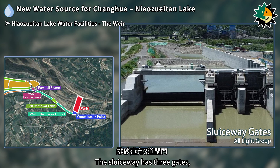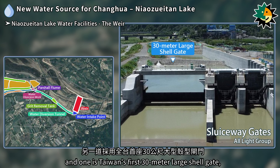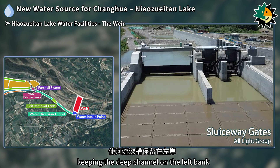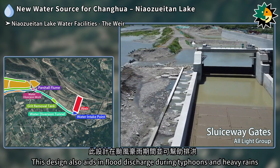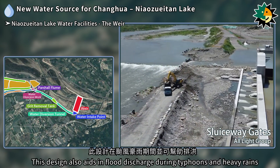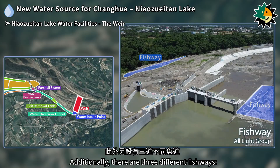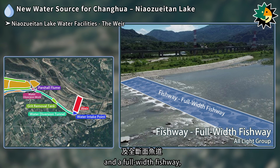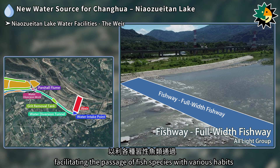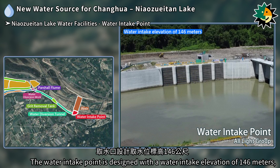The sluiceway has three gates: two radial gates and one 30-meter large shell gate — Taiwan's first — keeping the deep channel on the left bank to ensure stable water intake. This design also aids in flood discharge during typhoons and heavy rains. Additionally, there are three different fishways: a nature-like fishway, a waterfall fishway, and a full-width fishway, facilitating the passage of fish species with various habits.